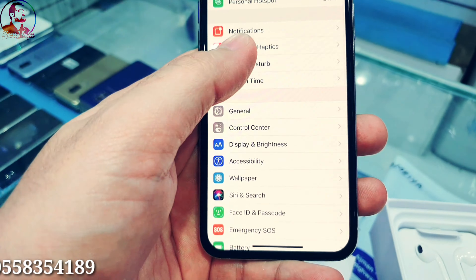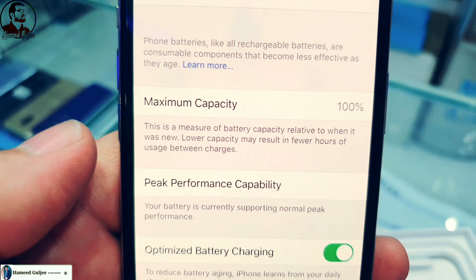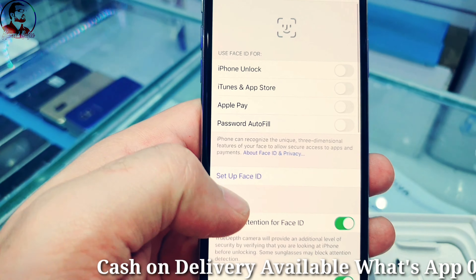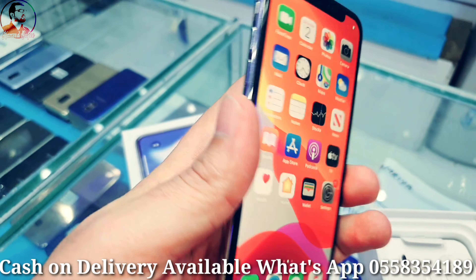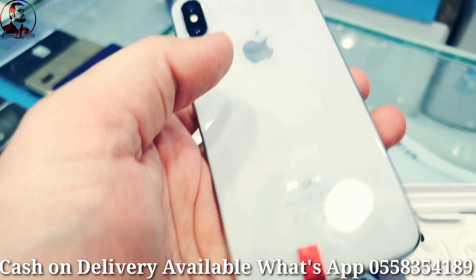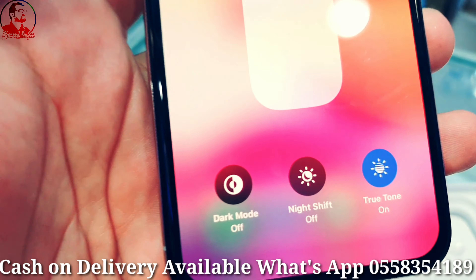Now let me show you the battery health — 100%. It's in excellent condition. Face ID is working fine, no faults, no scratches as you can see, clean. No dents, no scratches.